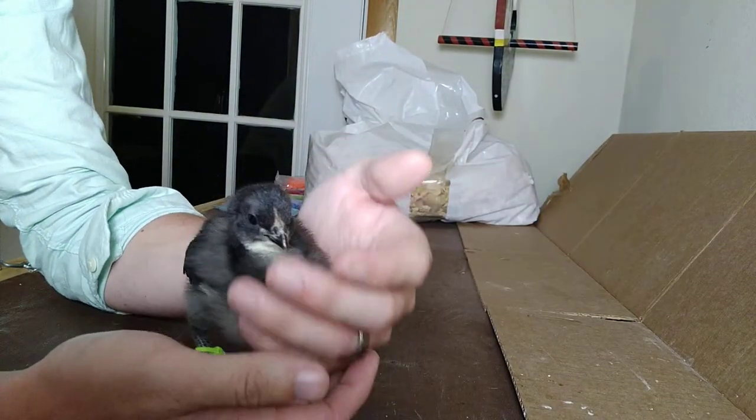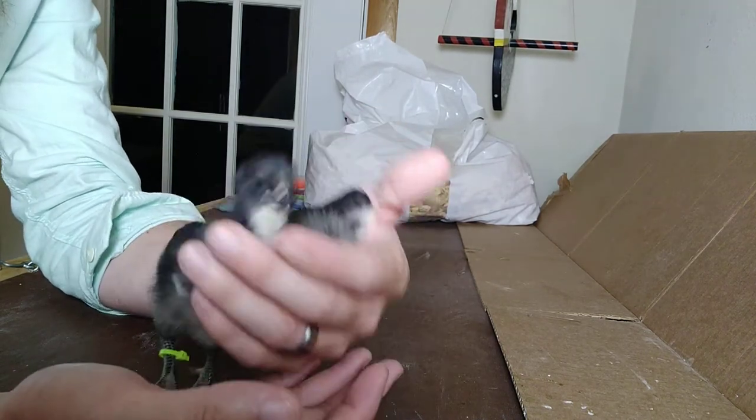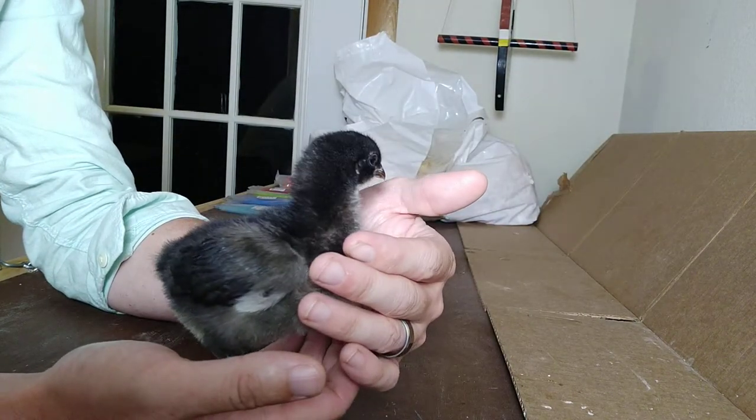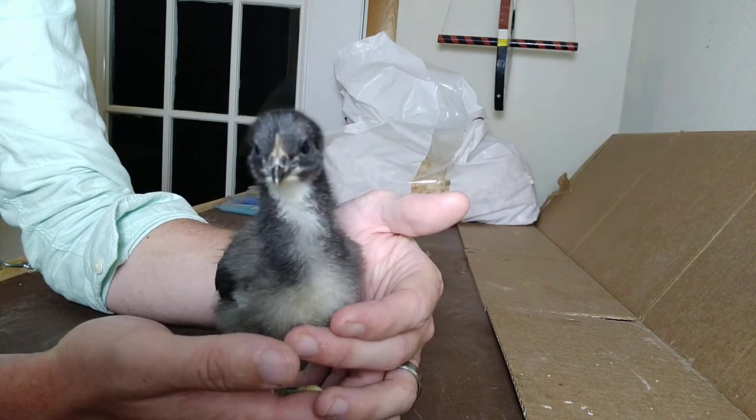They are a big, big bird, so if you're looking for a bird that's going to put off quite a bit of meat, this is one of the best dual-purpose breeds you'll find — if you're willing to be patient and wait for their slower growth to get that big meat bird.